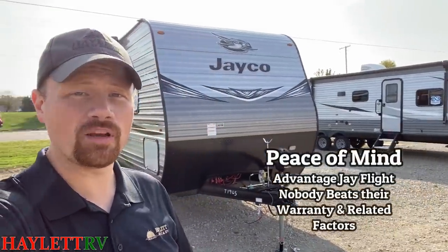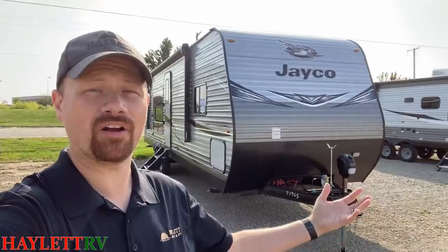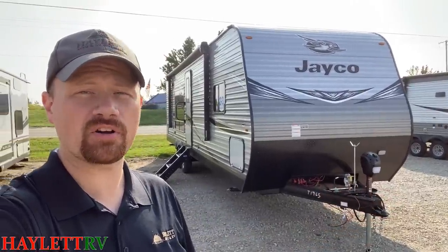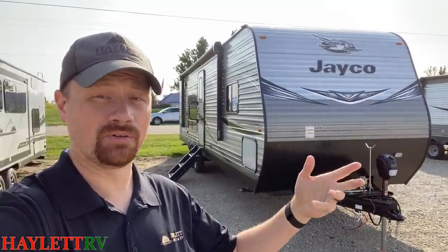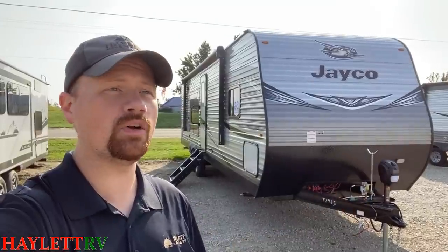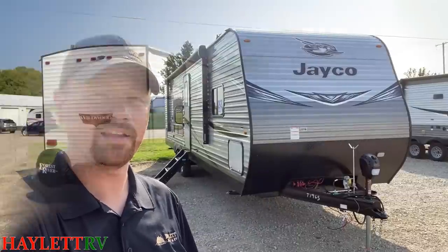Now, another big hitter topic: peace of mind, assurance. When we start talking about that, frankly, there's nobody that's going to beat Jayco's warranty. They have double the warranty of any industry standard offering out there, in addition to their three-year structural coverage. Some brands have a two-year limited warranty, some have a three-year structural — Jayco does both. If you're looking for the greatest peace of mind possible, this is where you find it.